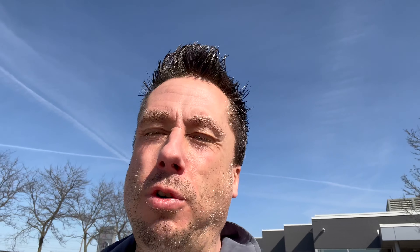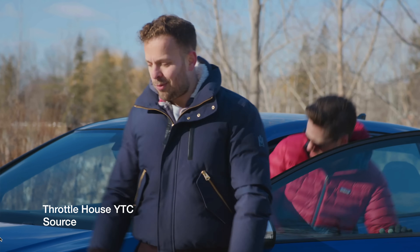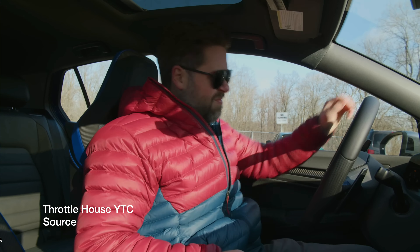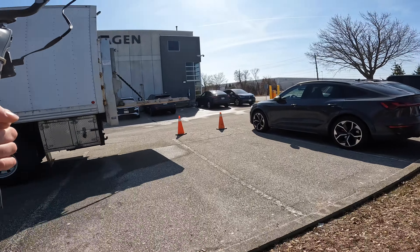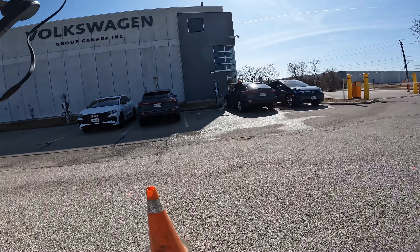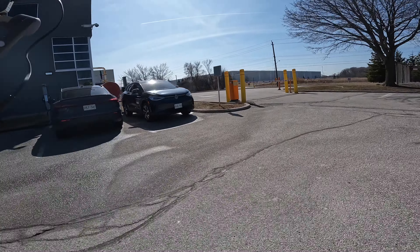Everyone really likes the Golf R. Even Throttle House's James just bought a Golf R automatic. A lot of reviewers will complain about the car and say it's not great, but it's always the one they want to take home. Same with my BRZ. I'd probably swap my car for one of these, but realistically in today's market you're probably paying $50,000–$60,000 Canadian at a super high interest rate, which isn't feasible when I have a beautiful BRZ that does the trick.